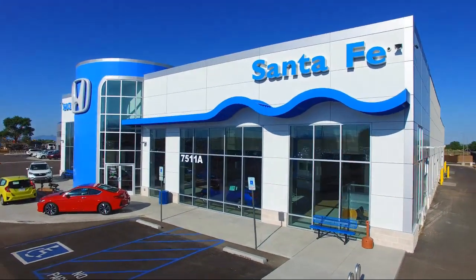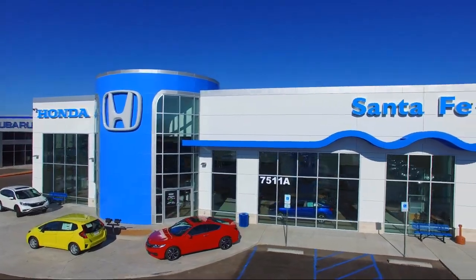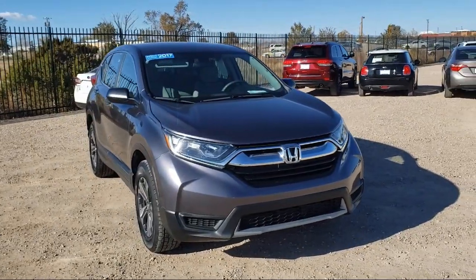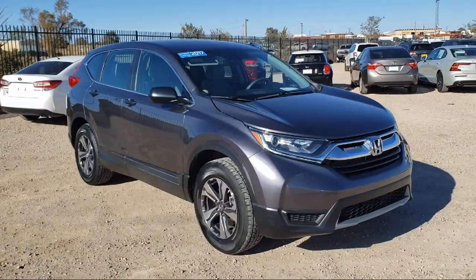Welcome to Honda of Santa Fe, and here's a look at another one of our fine vehicles from our great selection. It comes equipped with rear view camera, alloy wheels, all-wheel drive, tire pressure monitoring system, rear spoiler, and keyless entry.